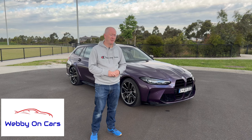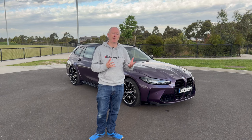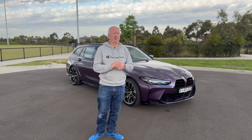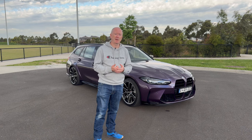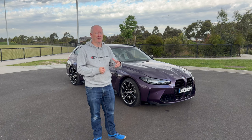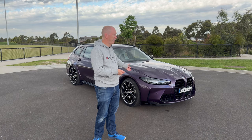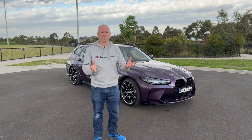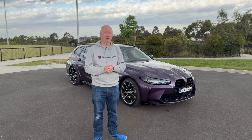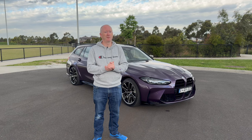Hey guys, it's Webby, welcome back to another video. Today I'm making a video on this brand new BMW M3 Touring, which I've been driving this last week, and I have to say it is a fantastic car. You can drive it just normally like any other 3 Series, or you can dial it all the way up to 11 and it becomes a very, very different car.